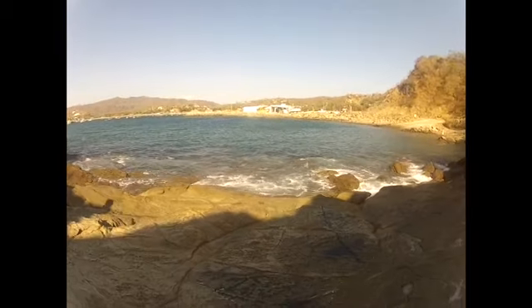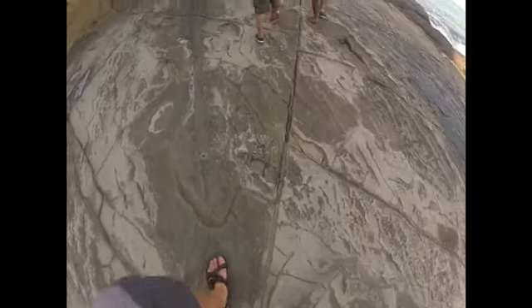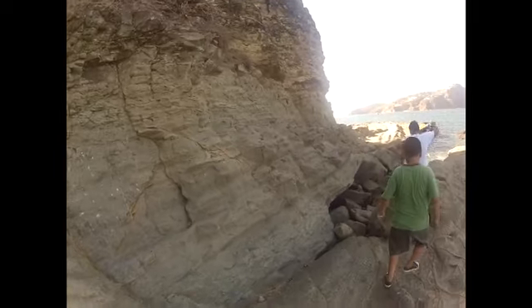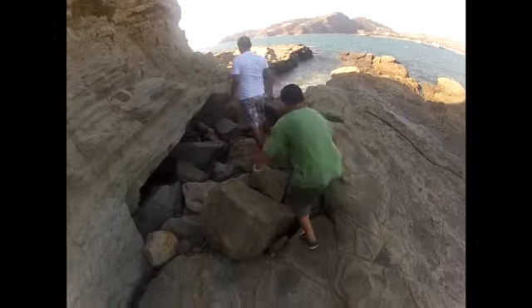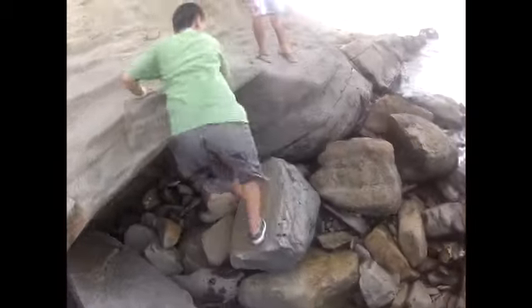To get to the cave, you have to walk a lot and climb a little. The ground underneath you looks rocky because it's made out of rocks, but it looks really cool because of the cracks and the erosion from the waves that crash onto it during high tide. It's low tide now, which is why we are not drowning.